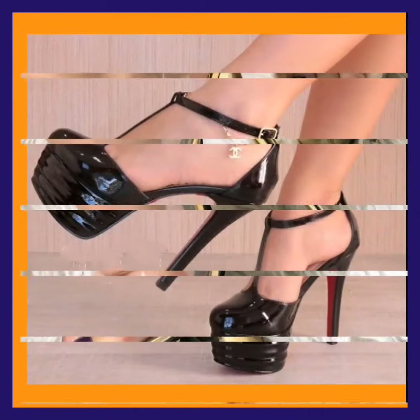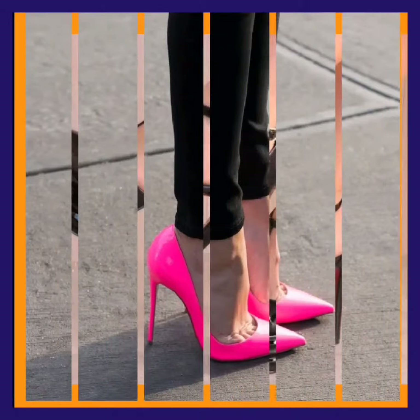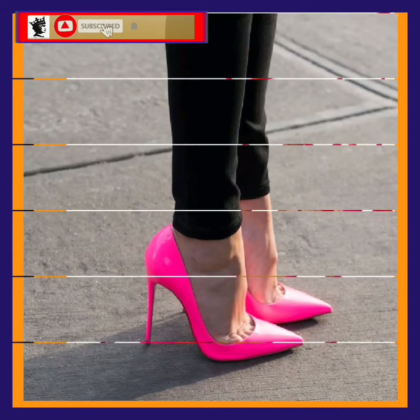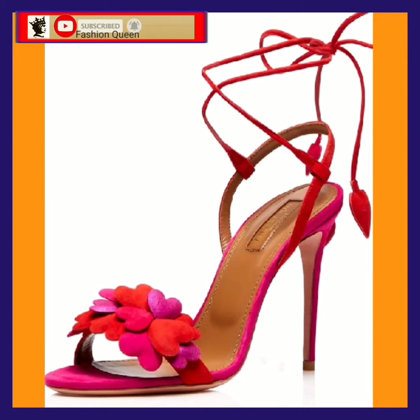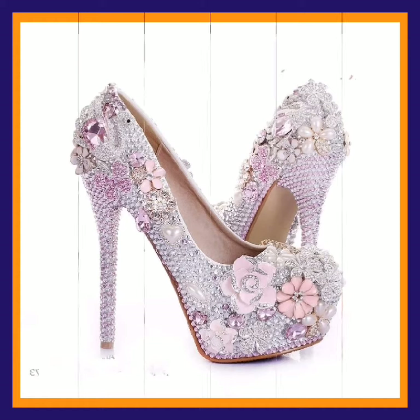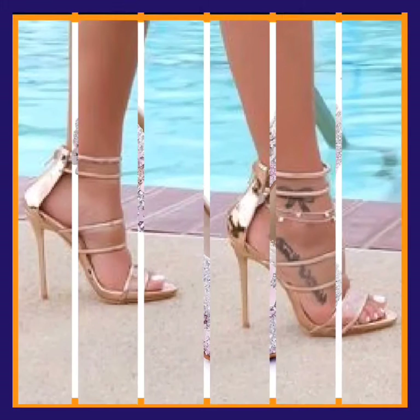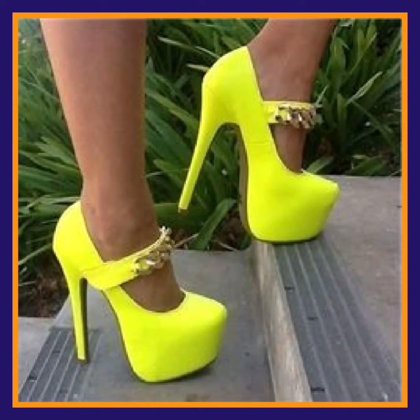Hey guys, Assalamu Alaikum, how are you? I hope you will be fine. I'm here with my new video. In this video we'll see some high pencil heels in really beautiful designs and different color combinations. As you can see, it's a really beautiful, fancy type of design that looks really nice — and this one is in a neon color.